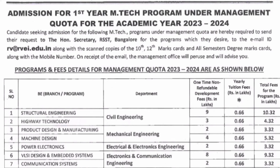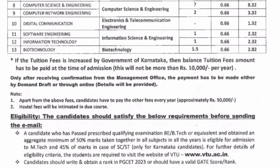For communication systems from the ECE side, the donation is 2 lakhs and the regular yearly fee is 66,000, totaling 3.32 lakhs. For computer science engineering, one of the highest demanding courses, the donation is 7 lakhs and yearly fee is 66,000, totaling 8.32 lakhs. For computer networking, the donation is only 2 lakhs, totaling 3.32 lakhs.